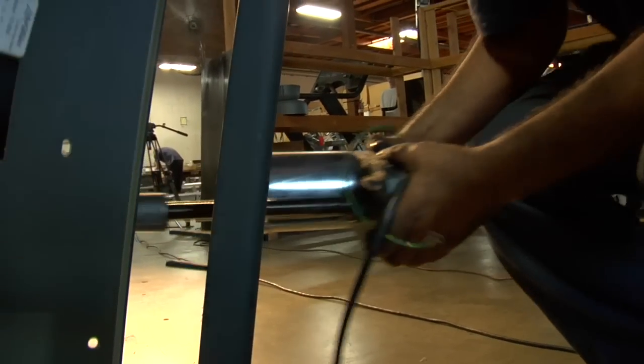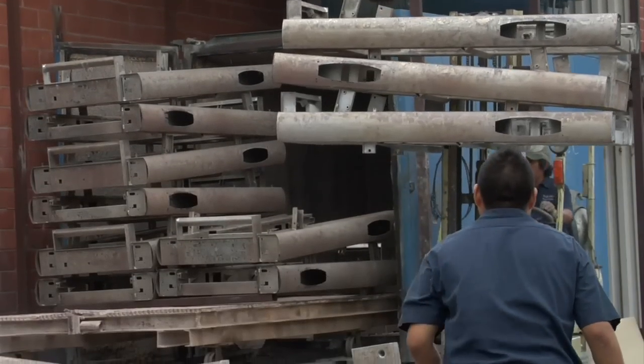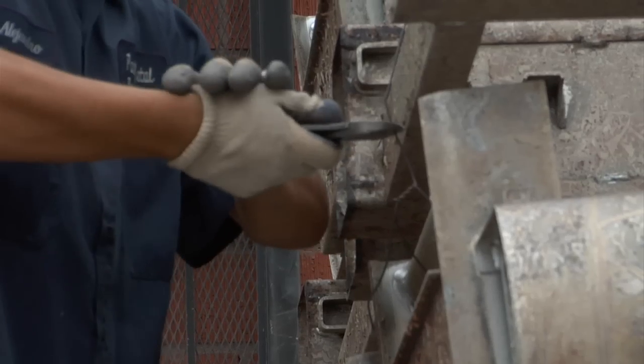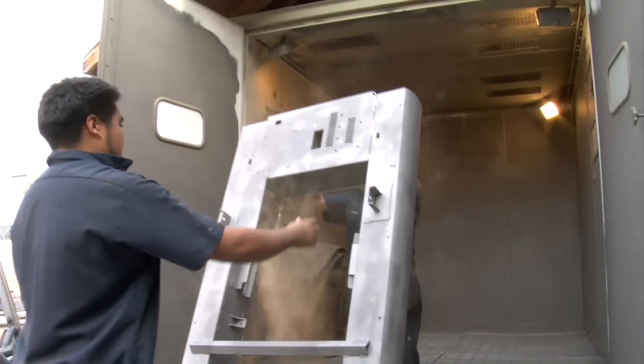We initiate this sophisticated 72-point process by disassembling the treadmills down to the bare frame. The treadmill frames are sent to our powder coating facility, where the original paint is removed in a 1700 degree oven. The final paint removal process is completed in a high-volume silica sand platform, where the frames are brought back to their raw steel form.